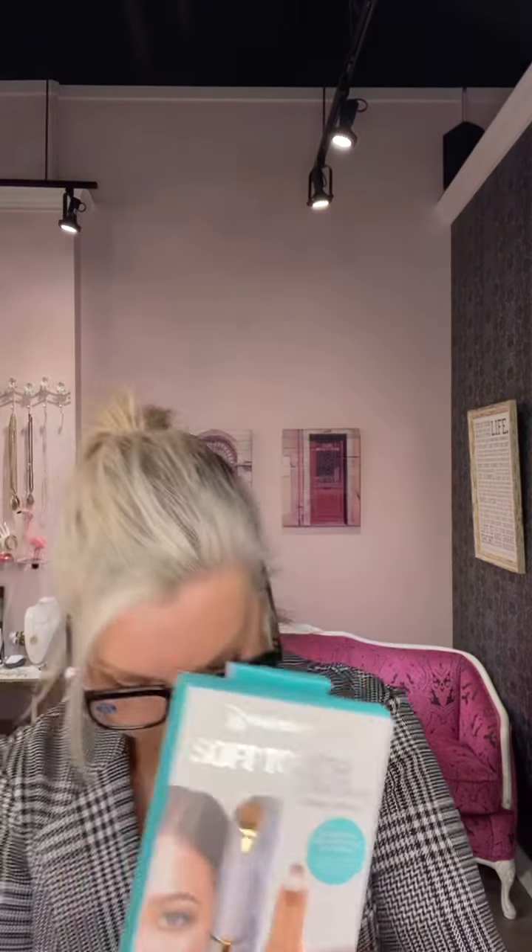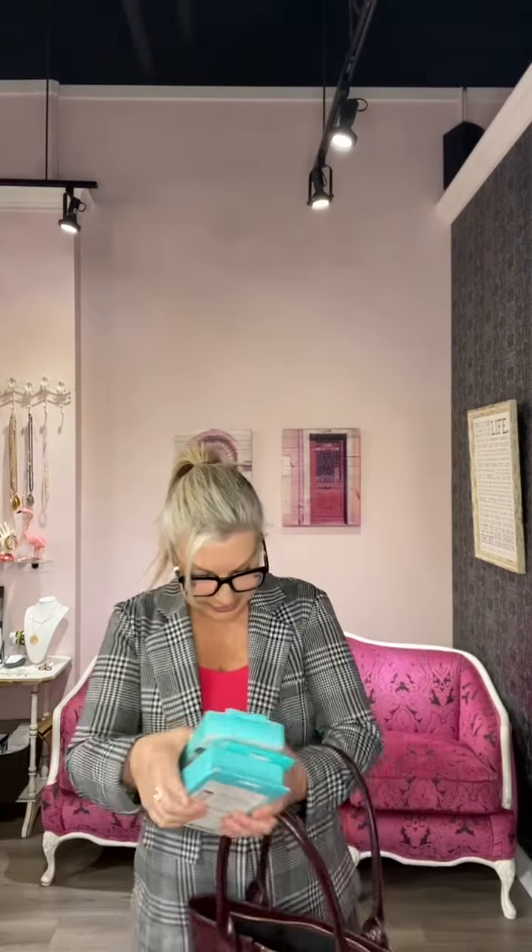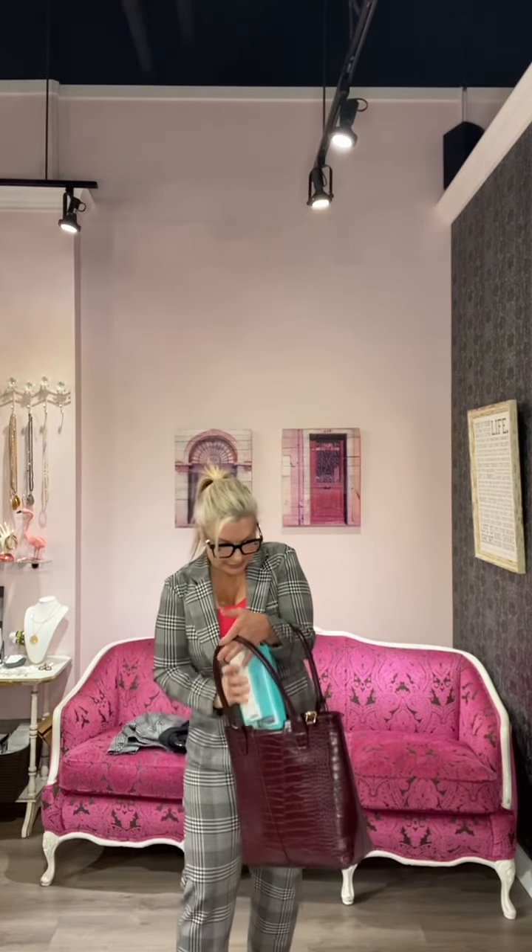I have my little purse here with some goodies because Christmas is coming and we have gifts to share. We have the eyebrow hair removal — that would be a great stocking stuffer — and then we also have the facial massage roller, and the facial hair removal. Just a few teases for you.